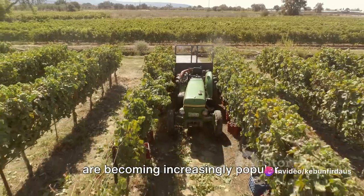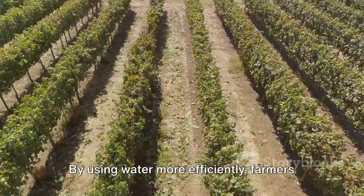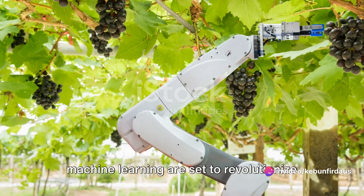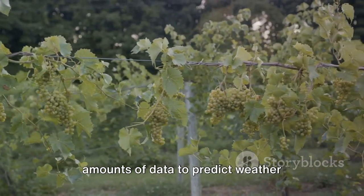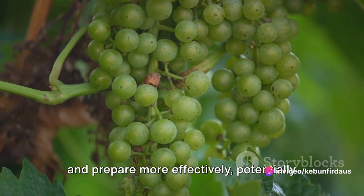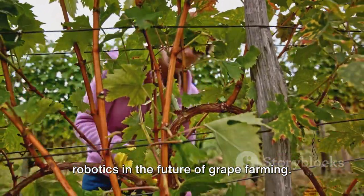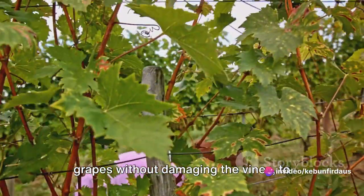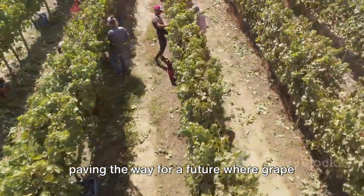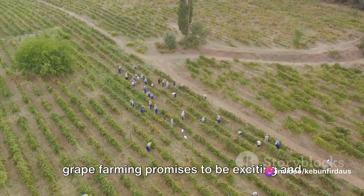Automated irrigation systems are becoming increasingly popular, using sensors to monitor soil moisture levels and deliver water precisely where and when it's needed, reducing costs and improving vine health. Artificial intelligence and machine learning are set to revolutionise grape farming further, analysing vast amounts of data to predict weather patterns, disease outbreaks and other factors affecting the crop. Robotics also plays a key role, from automated harvesters that pick grapes without damaging the vines to robots that prune and maintain the plants — all paving the way for a future where grape farming is more precise, efficient and sustainable.